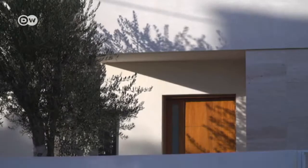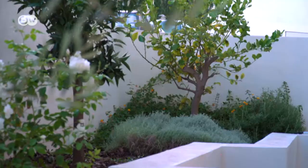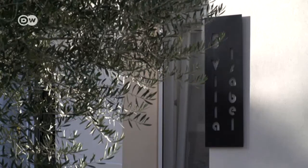This house is a typical example of modern Maltese architecture, which features clearly defined structures and a smooth, bright exterior. The Edwards live here, northeast of Valletta, with their daughter Isabel, who lent her name to the family home.